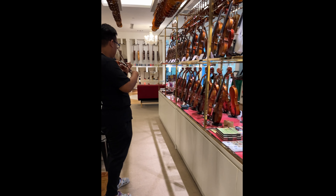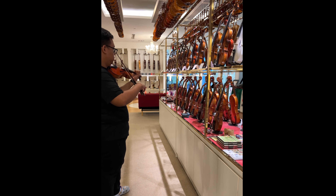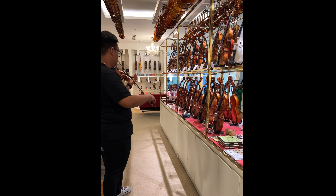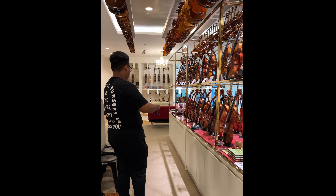Pero kung beginner ka, wag na bibili ng ganito, lalo na kung wala ka talagang balak mag-pursue. But you know, it's good quality instruments. Could help you perform better. Ito yung last instrument na natry ko sa shop nila.